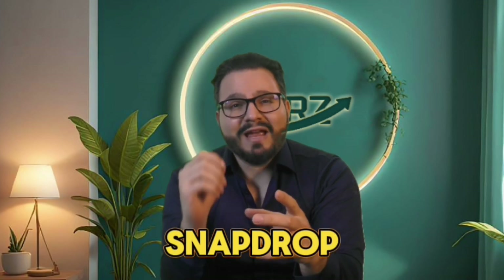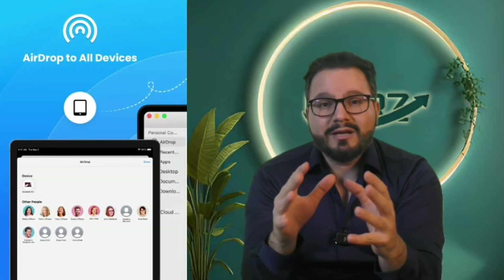Tired of file sharing struggles? Snapdrop makes transferring files between devices quick and easy — no cables, no cloud, no hassle. Snapdrop works across Android, iOS, and PC. Just open the app on both devices and with a simple drag and drop, your files transfer instantly. It's perfect for quick photo, video, and document sharing — like AirDrop but better, with no brand loyalty required. Whether you're in a hurry or just love simplicity, Snapdrop ensures file sharing is effortless and efficient.